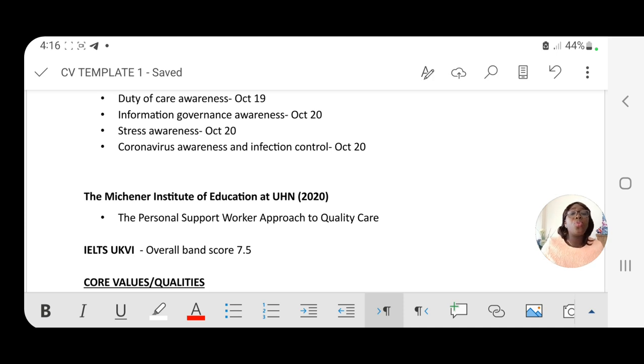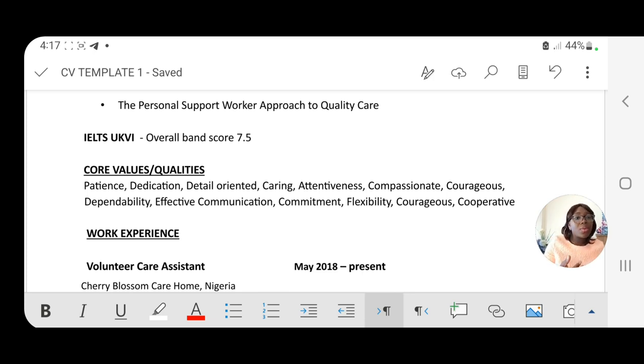Another example is the Michael Institute of Education at UHN, done in 2020 — for instance, a personal support worker approach to quality care. Despite not having a health background, you can still list all the courses you've done. The next section is core values or qualities. List all the qualities of a caregiver that you genuinely have. Be mindful of your spelling, arrange them in an orderly manner, keep the formatting aligned, and make the CV look attractive.